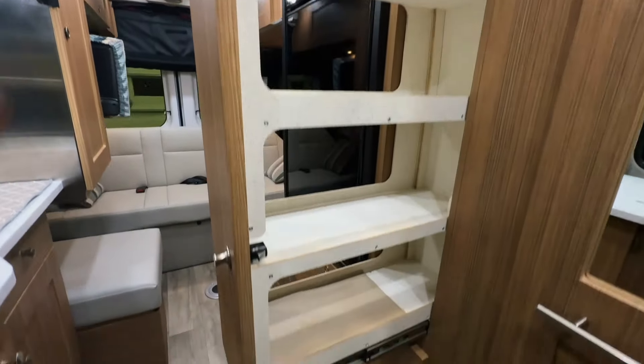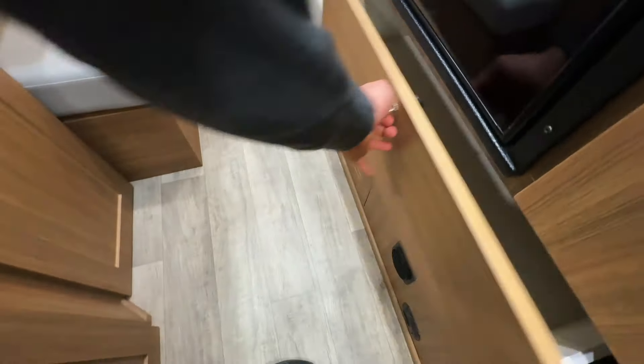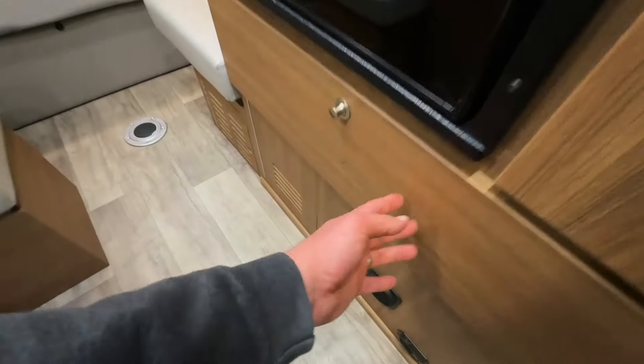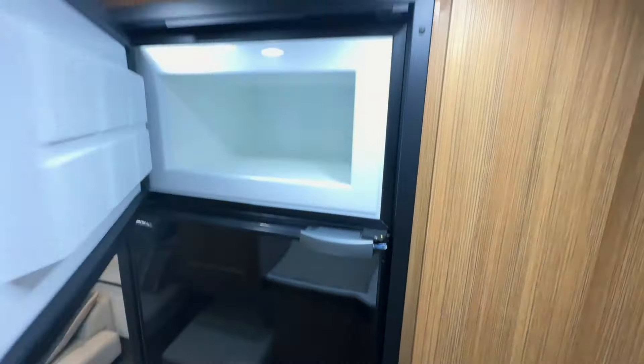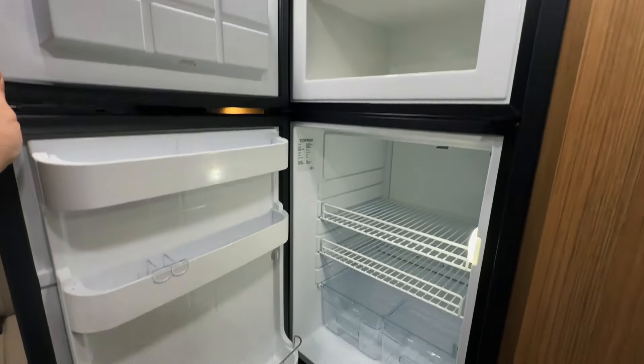Big slide-out pantry here — great for your SpaghettiOs, your Ramen noodles, all those good things we'd love to take along on our adventures. This big pots and pans drawer. Down here, we have our water pump and our winterization kit. That clear tube will help pump RV antifreeze through the system when it's time to winterize.